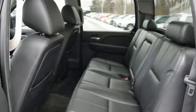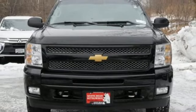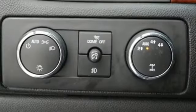Wireless phone connectivity, dual zone climate control, V8 engine, trailer brake controller, electronic shift on the fly, and power heated mirrors.